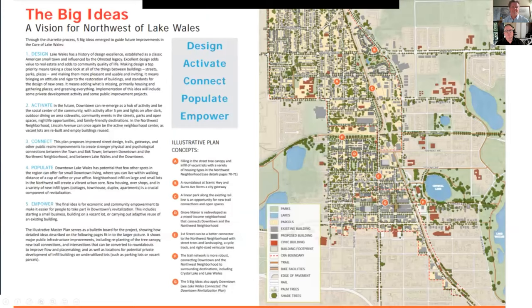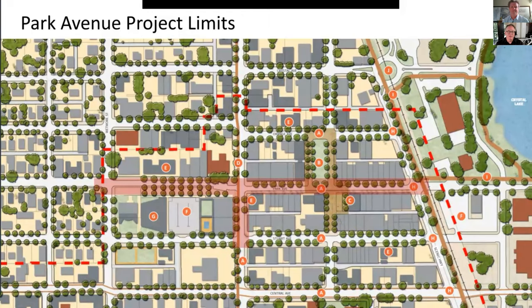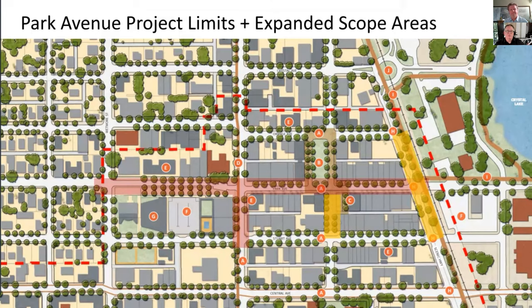Just to remind everybody, this is part of implementing Lake Wales Connected. There's a vision for the northwest, a vision for downtown — they come together in the plan called Lake Wales Connected. Implementation step number one, recommended in that plan adopted by city leaders last year, was to redesign and prepare construction-ready engineering documents for the remake of Park Avenue between Scenic Highway and Wetmore.